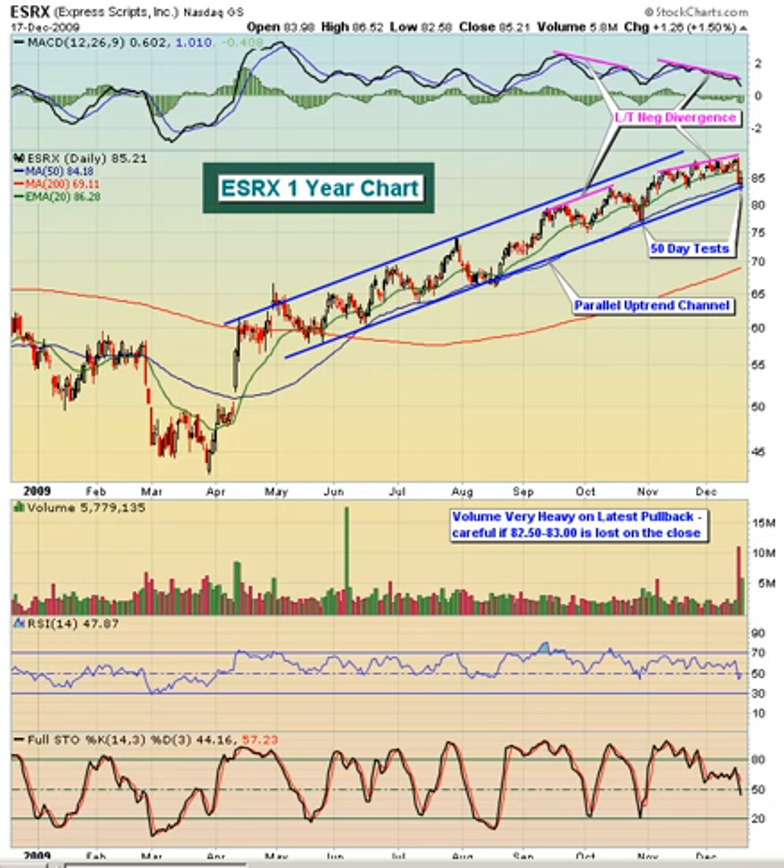Hello and welcome to the December 18th, 2009 video version of Invested Central's Chart of the Day. I'm Tom Boley, Invested Central's Chief Market Strategist, and it's my pleasure to provide you with today's Chart of the Day. This Chart of the Day is brought to you by StockCharts.com, simply the web's best financial charts.